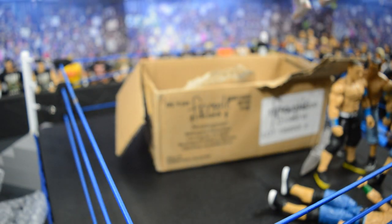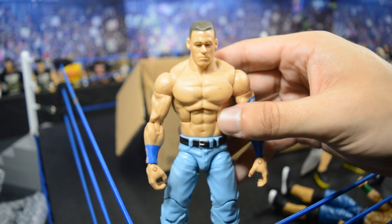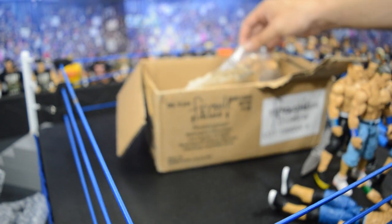The next John Cena is the Elite 3, with the really light blue pants and blue armbands from his 2008-2009 run. This one has a lot of paint marks on the torso but I'll be able to clean that up — no biggie. Serious head scan again, and we have the white shoes with the light shorts, which is a great combination for making earlier Cenas.